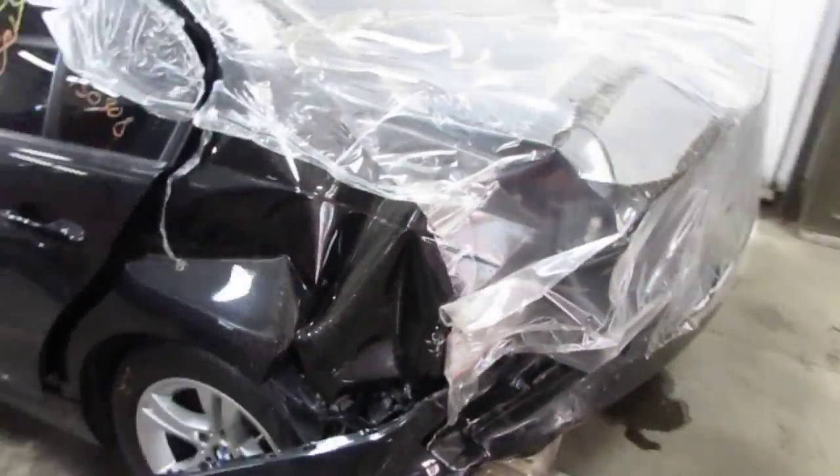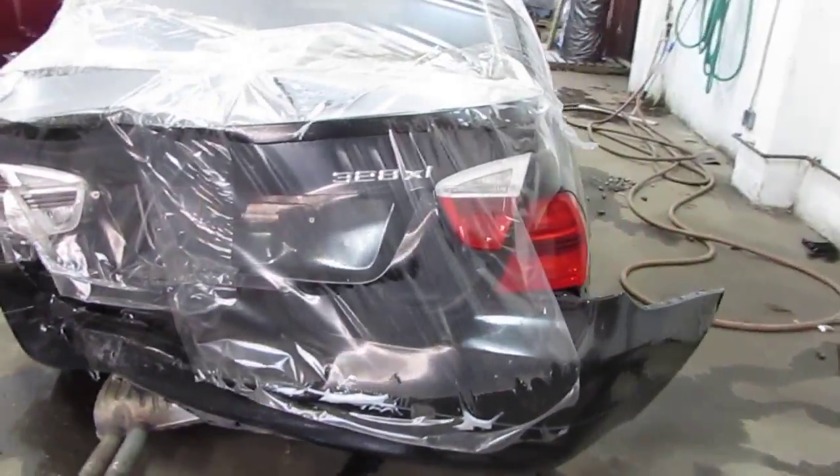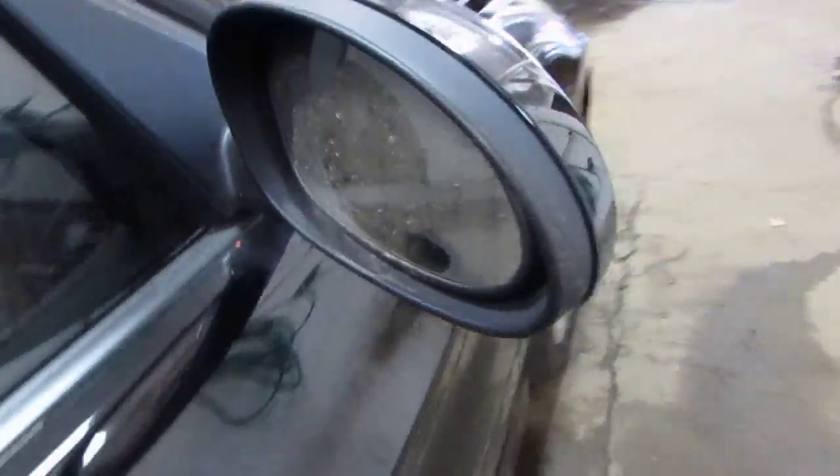This vehicle was purchased locally through one of our auctions due to the rear collision. The vehicle does still have two very nice right side doors as well as a good right power factory door mirror.